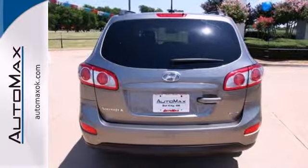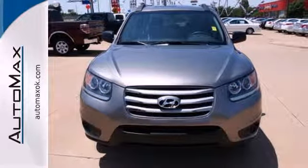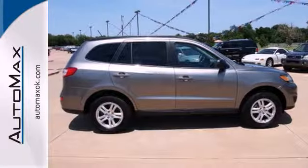You'll also get the safety of electronic stability control, power-assisted rack and pinion steering, and active front head restraints. Everyone who rides will love the space and accommodations this Santa Fe offers. Make it yours today.